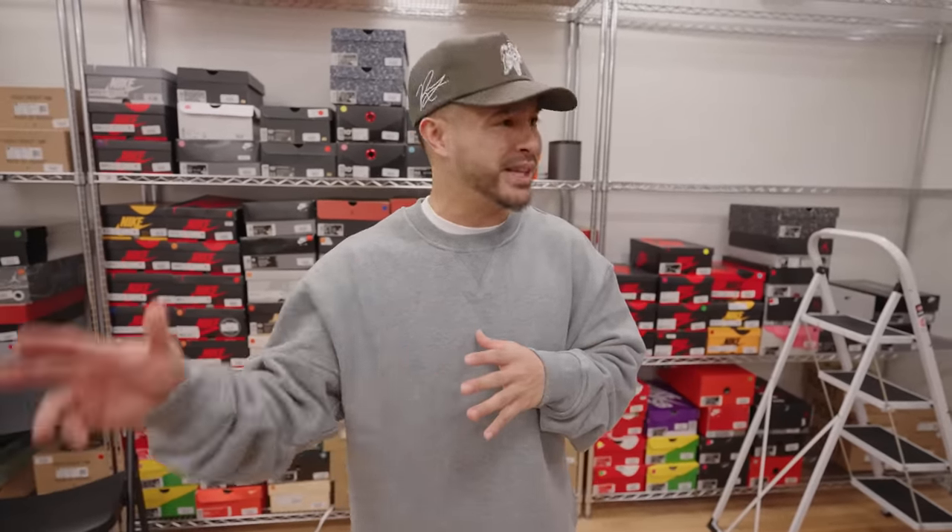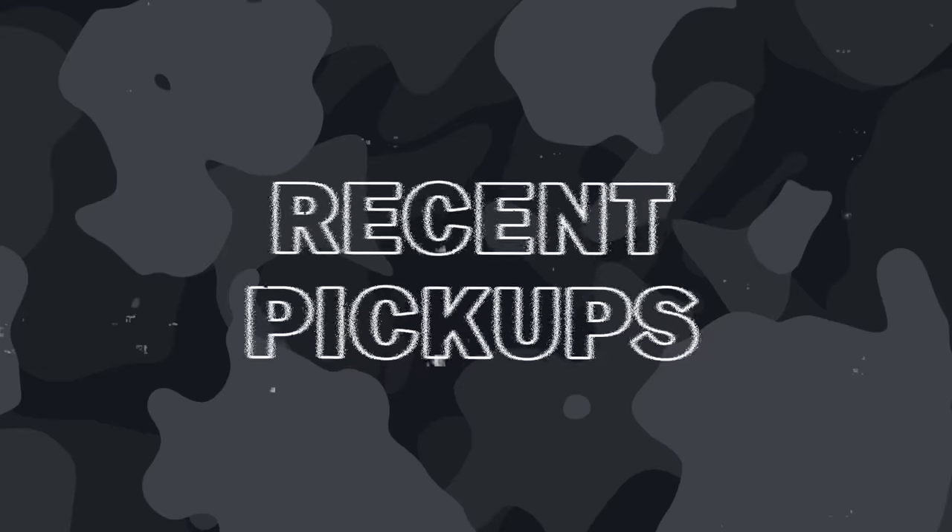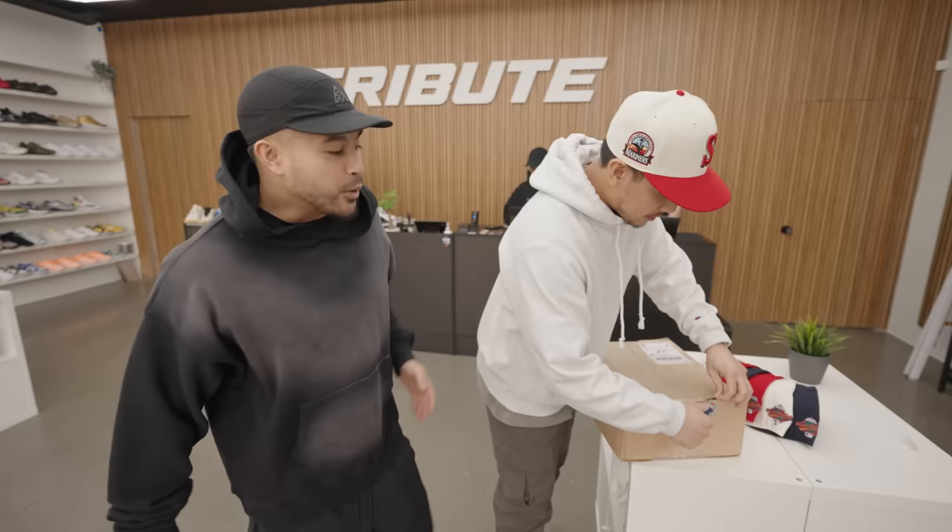All right, so today we are going to be doing an unboxing of some new pickups. I'm just going to be showing you guys all of them as we come in. Tan has some pickups as well, and I think Lena might be dropping by, so yeah, we got a crazy video coming up. Let's get right to it.